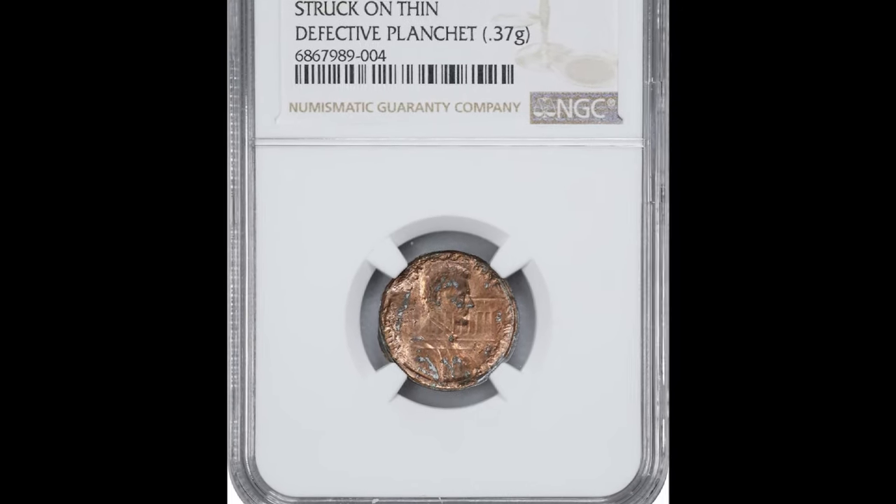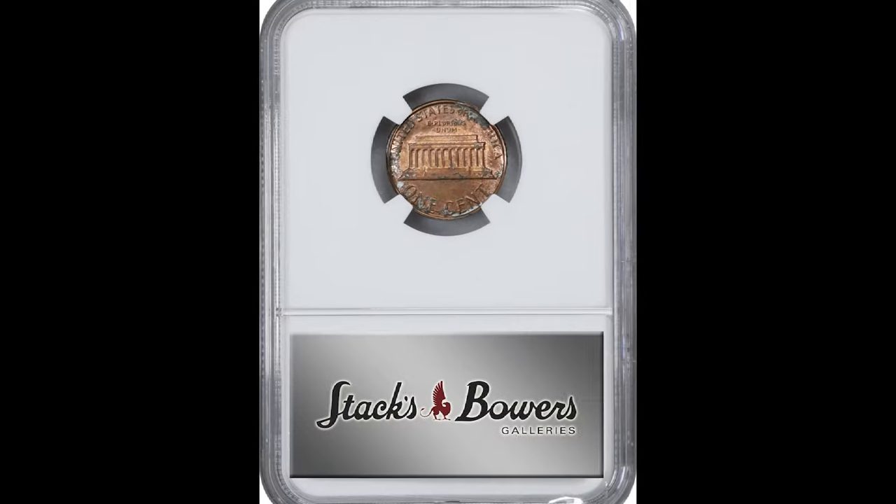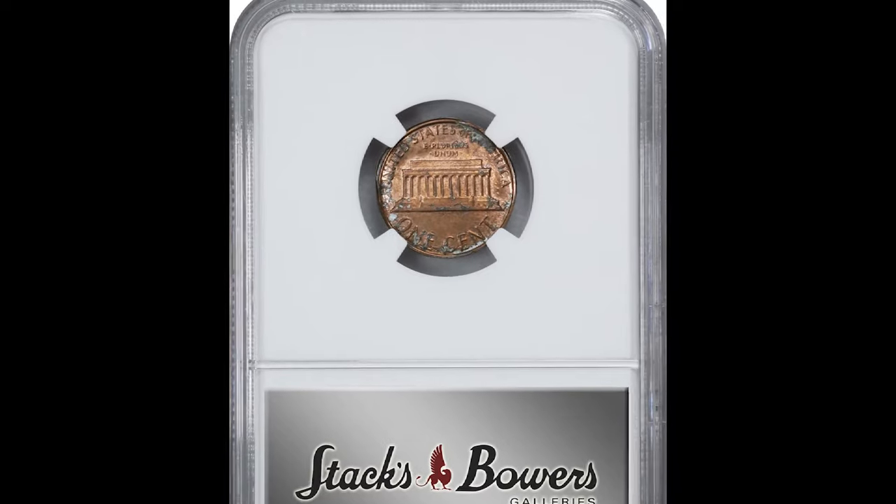What's up guys, today I'm going to show you several awesome Lincoln cents representing pocket change from the 1980s.